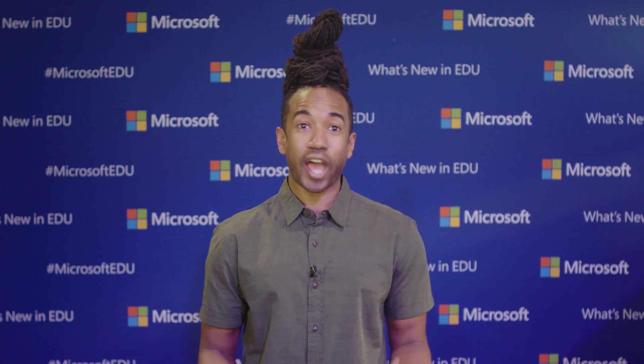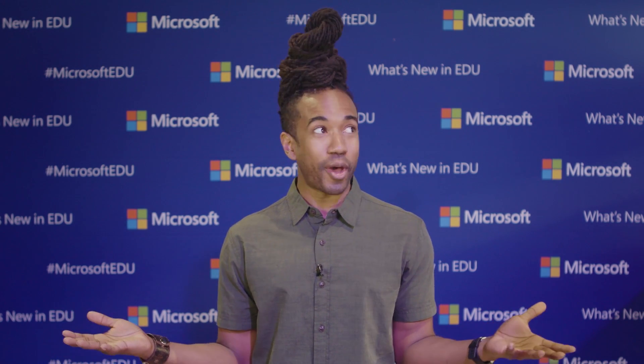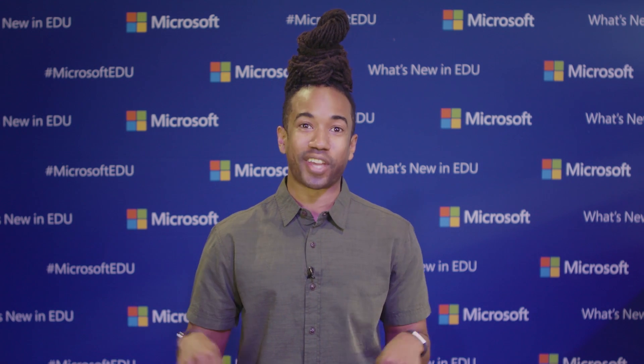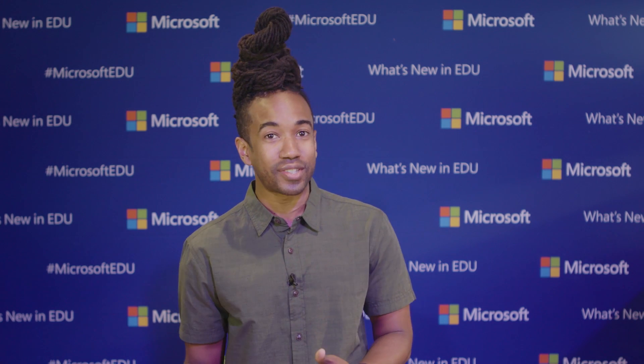That curriculum looks awesome. I'm in full teacher geek mode right now, so I can say that curriculum is awesome without being embarrassed. If there was ever a safe space to be excited about education, this is the place. Now, some of those lessons are using something else that gets me really excited — it's one of the most popular video games of all time, turned into an incredibly versatile classroom resource. Minecraft. Sarah, can you give us an update?